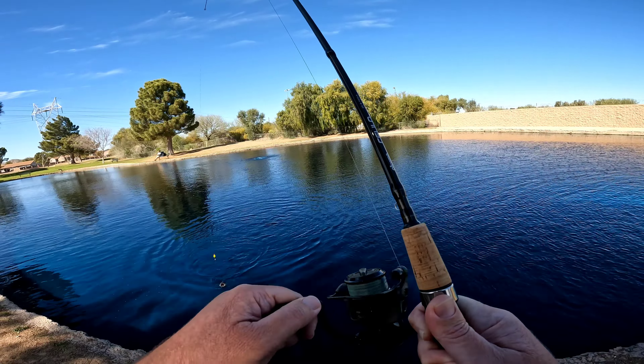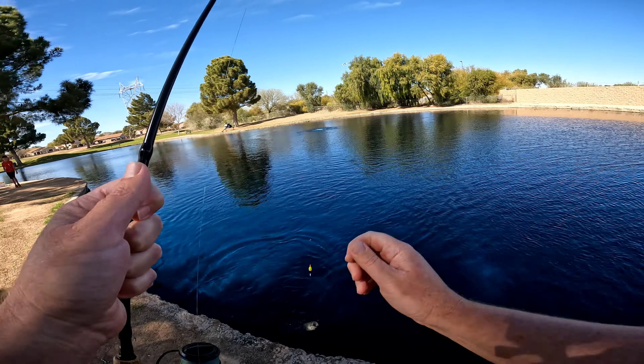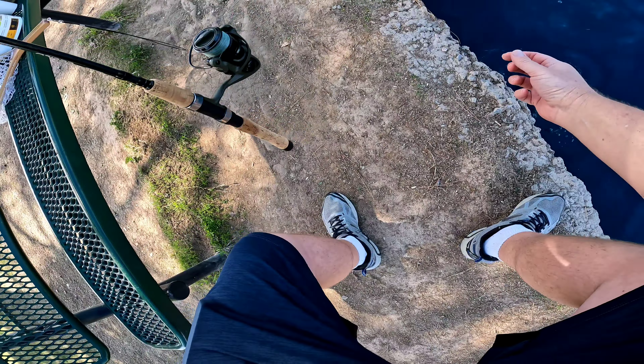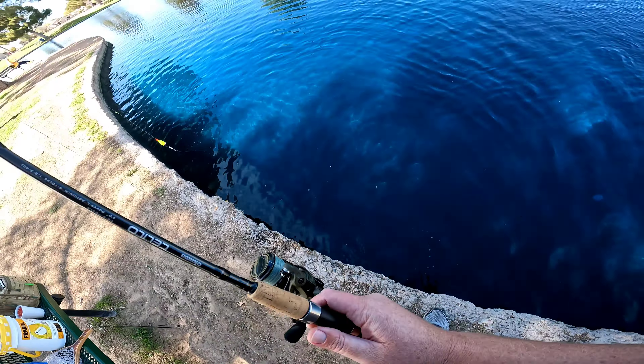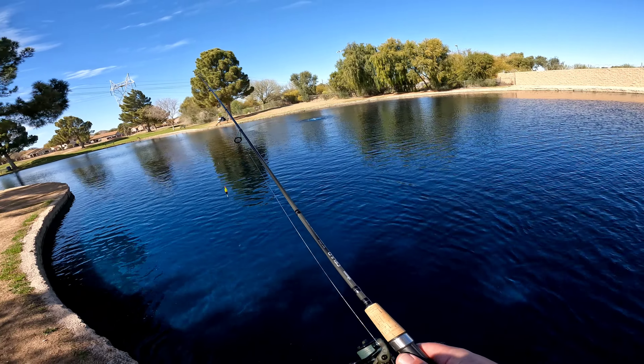Nice! A lot bigger than the other ones I caught the other day, but not too big. Popped right off right when I went to grab him, but that's alright! Ha ha ha!